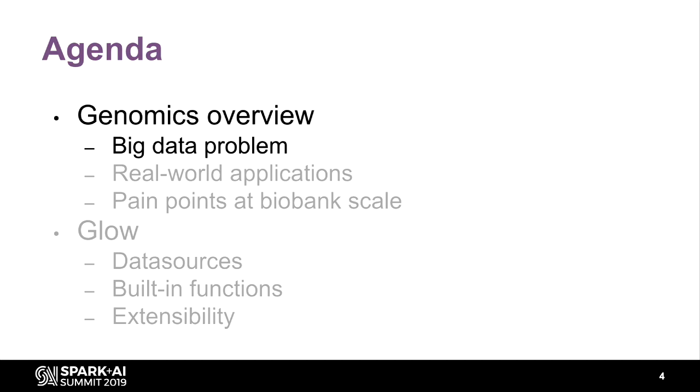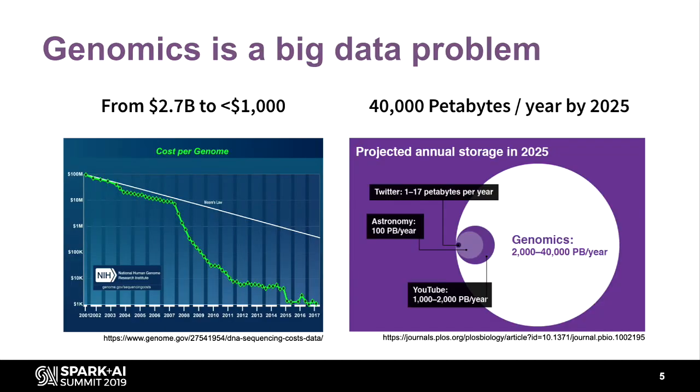Genomics is a big data problem, which is why we're bringing Spark to help solve it. Getting genomic data is much cheaper nowadays. In 2001, when the first human genome was completed, the entire project took over $2 billion. Now, to sequence a human genome, it costs about $1,000.